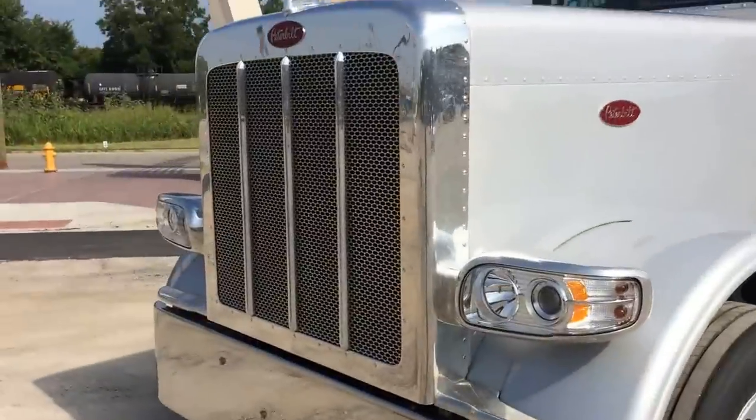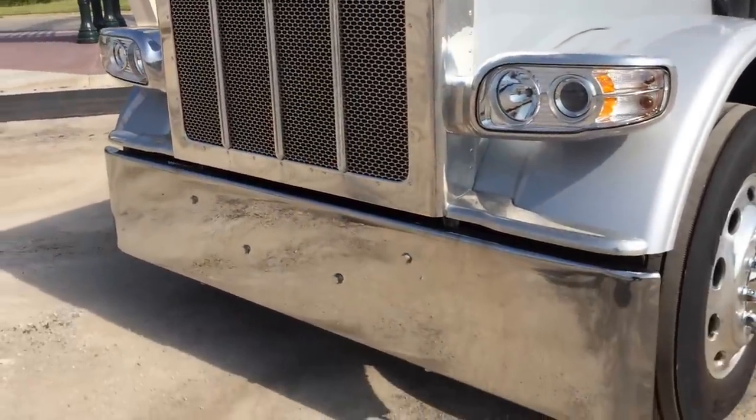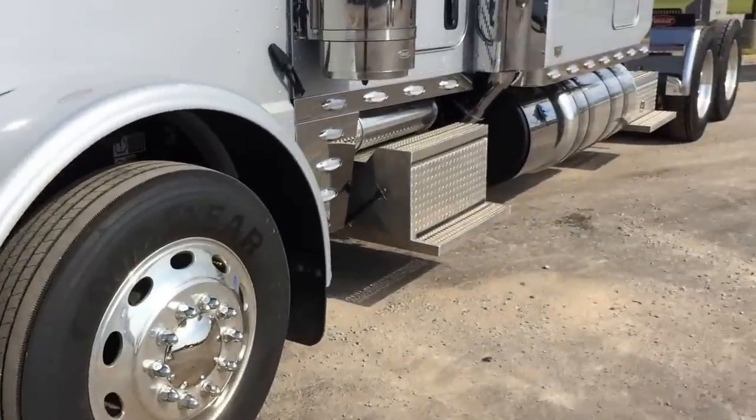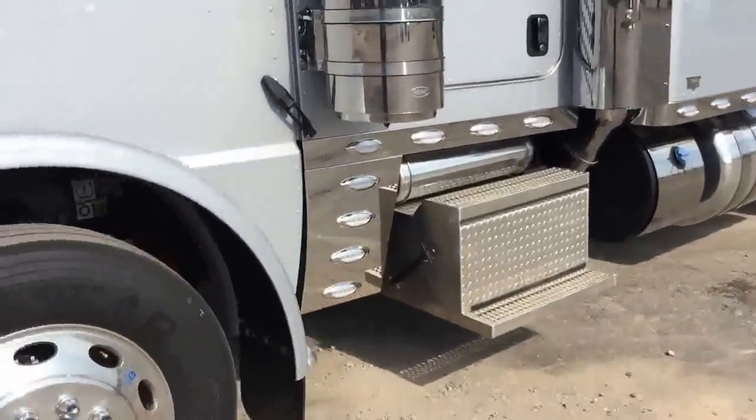This truck's got the polish surround, easy-tailed hood, Texas bumper, all polished Alcoa wheels, Lowepro 24.5 Goodyears.